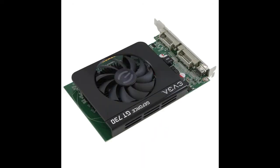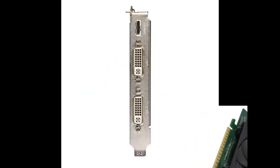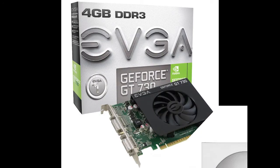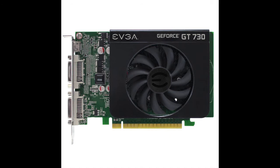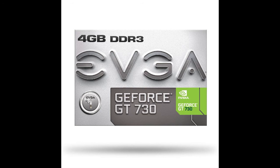Chipset: NVIDIA GeForce GT730. Core clock: 700 megahertz. Video memory: 4GB DDR3. Memory interface: 128-bit. Max resolution: 4096x2160. Connectors: 2x DVI-I, mini HDMI. EVGA GT730 — enjoy all your videos and pictures at HD resolutions with faster video and photo editing, faster web browsing, and faster gaming performance compared to integrated graphics.